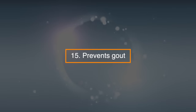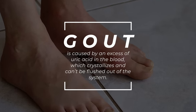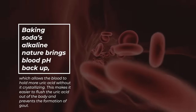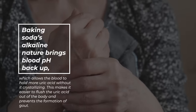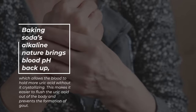15. Prevents gout. Gout is caused by an excess of uric acid in the blood, which crystallizes and can't be flushed out of the system. Baking soda's alkaline nature brings blood pH back up, which allows the blood to hold more uric acid without crystallizing. This makes it easier to flush the uric acid out of the body and prevent the formation of gout.